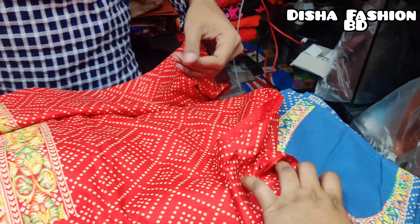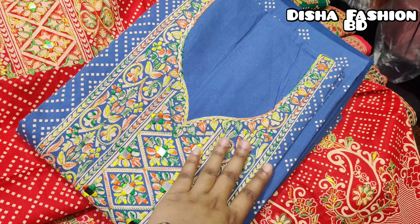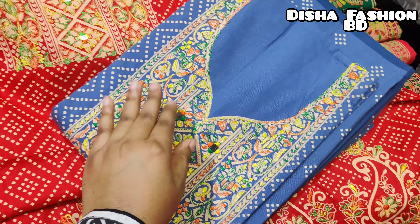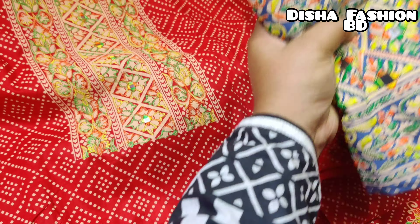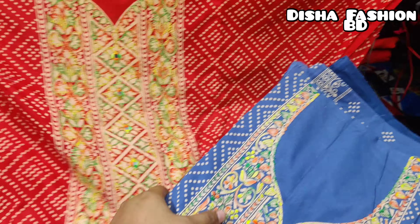First, we are looking at the design of the DNA. We are looking at this design, this style. We are looking at different colors.